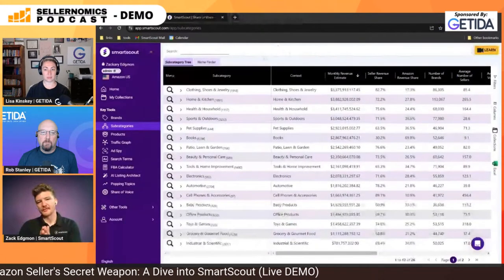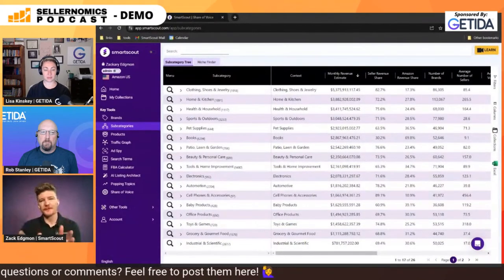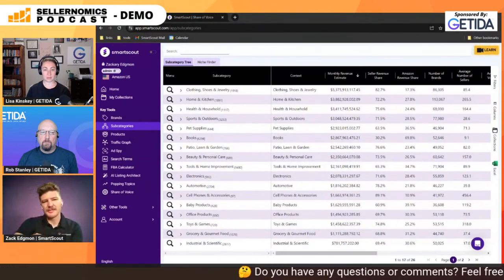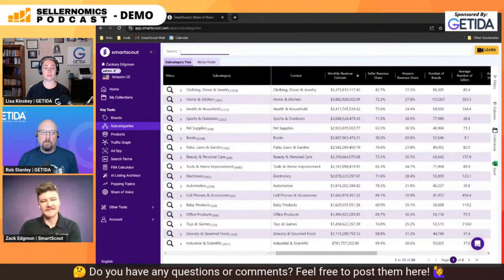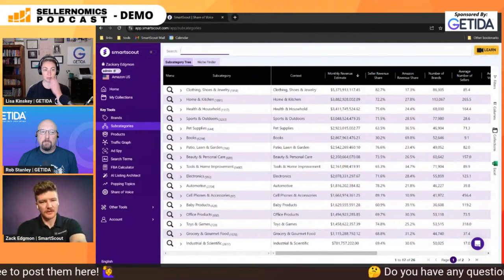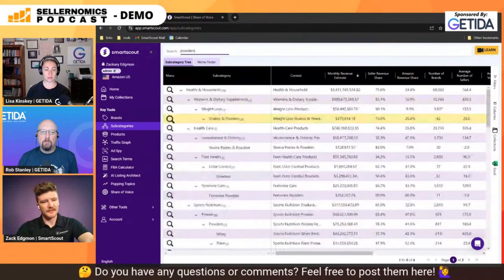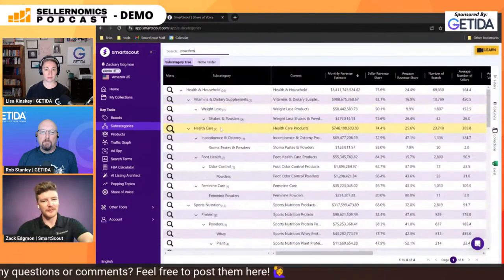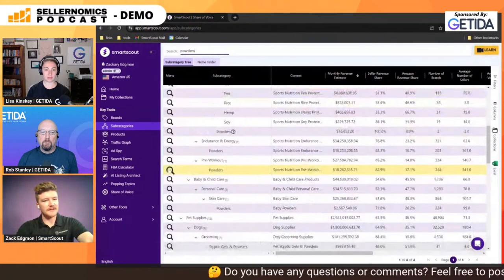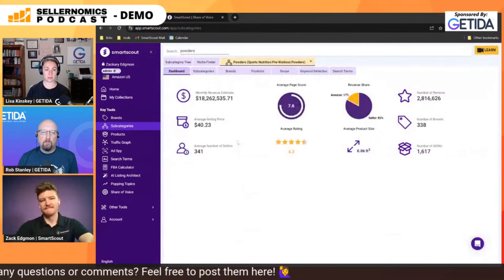One of the first things I like to take people through is the subcategory tree. Whether you're a brand, a wholesaler, or any other business or agency on Amazon, you can utilize it from this perspective. Throughout today's demo, I'm going to take the approach of a brand. We're going to pretend our brand is a pre-workout supplement company — we can call it Zach's Pre-Workout. I'm going to start out in the powder subcategory. Typing in powders, health and household — there are about 20,000 subcategories. The navigation within SmartScout is pretty user-friendly and easy to walk through.